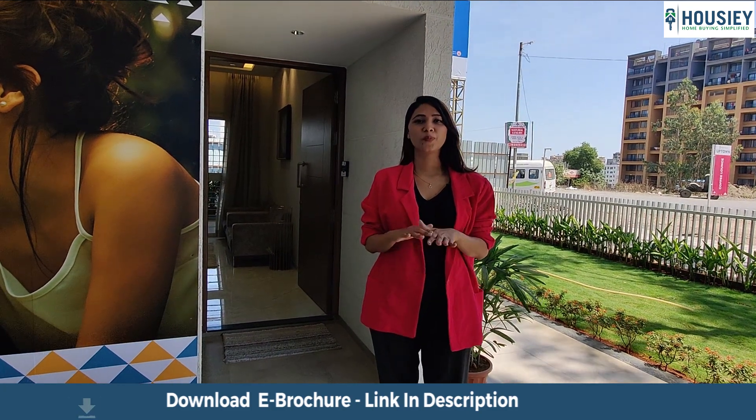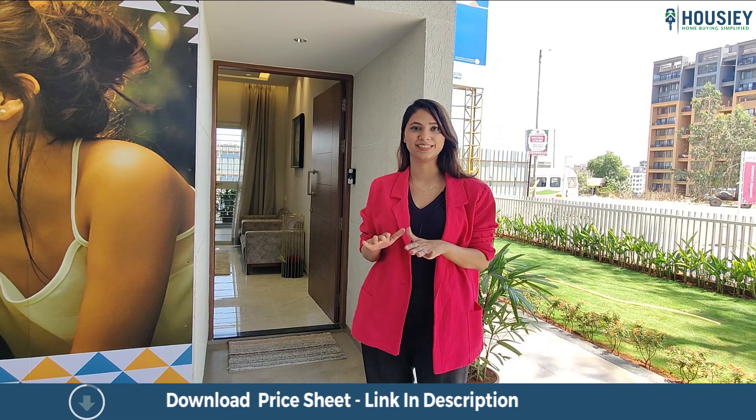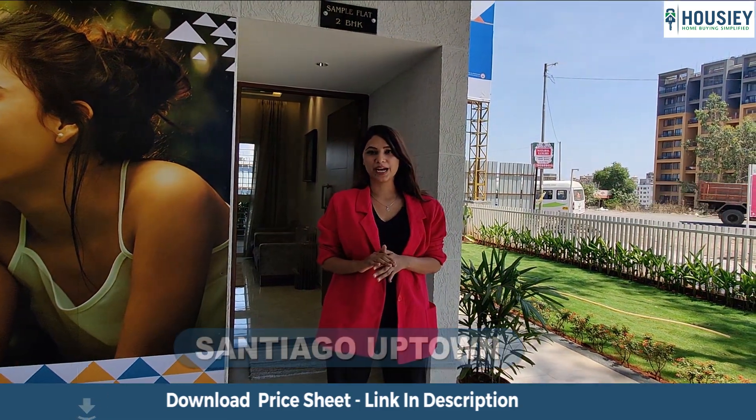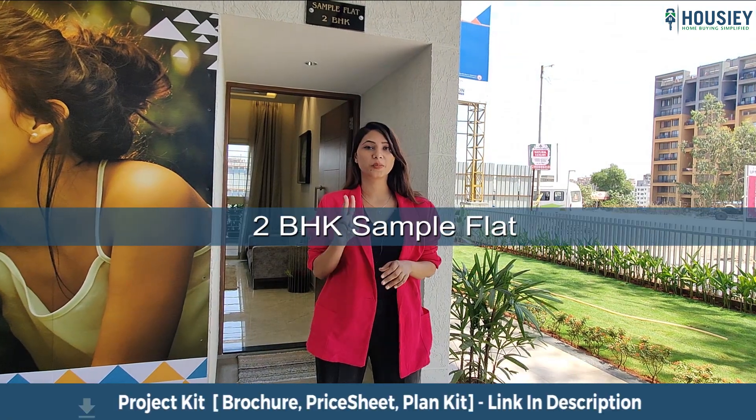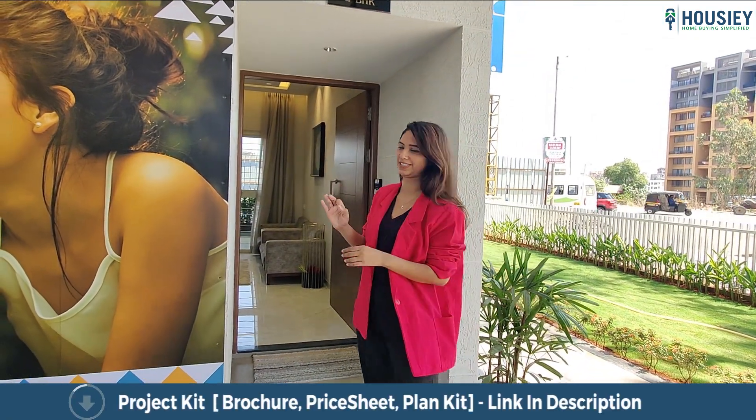Hello everyone, hope you all are doing well. So this is Polly Mee and welcome to Howzee. Today we are going to check the Santiago Uptown right over here — that is a 2BHK, 681 square feet. Come, let's check it out.